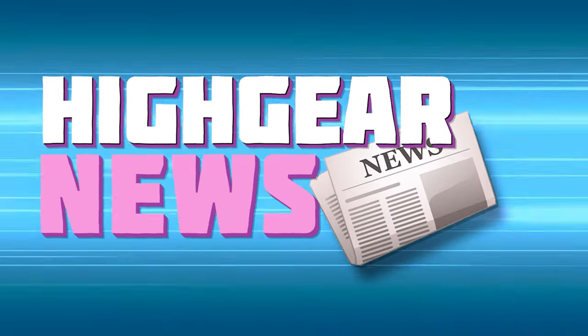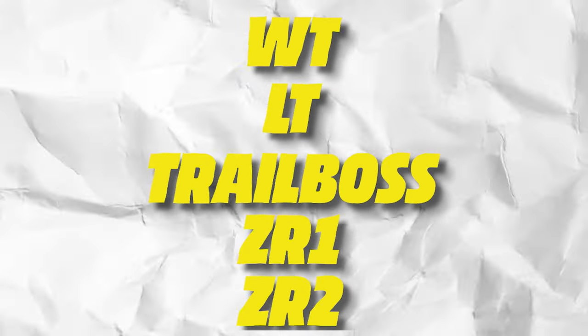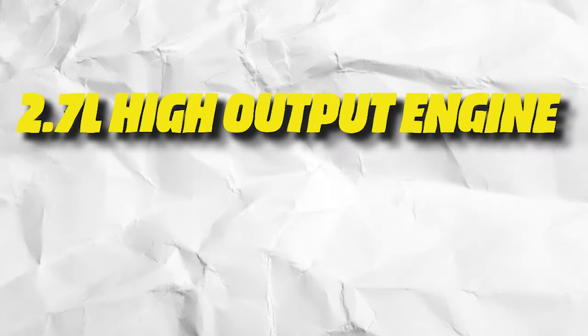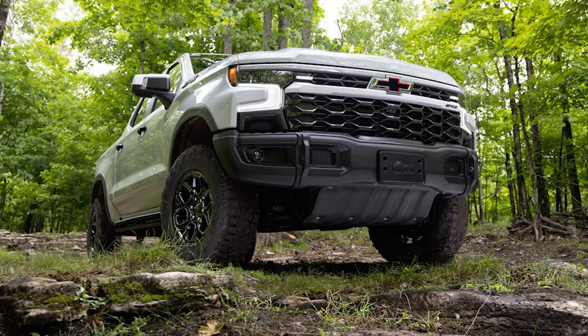Chevy has the all-new Colorado ZR2 Bison. The Chevy Colorado is a mid-size truck below the Chevy Silverado, competing in the same segment as the Ford Ranger. The Colorado comes in five different models: the WT, LT, Trail Boss, ZR1, and ZR2. The ZR2 is the highest trim level built for off-road adventures, featuring a 2.7-liter high-output engine putting out 310 horsepower and 430 pound-feet of torque. It has a factory three-inch lift with high-performance suspension, rides on 17-inch wheels and 33-inch tires, and it looks really good.